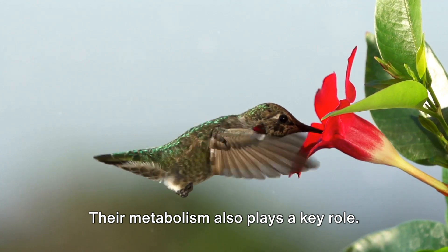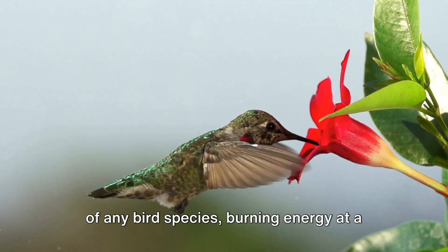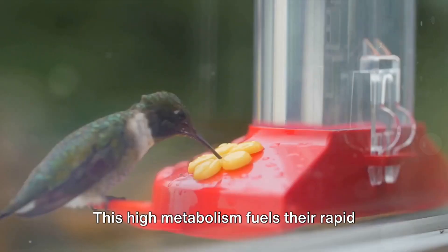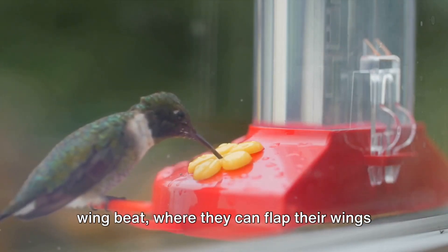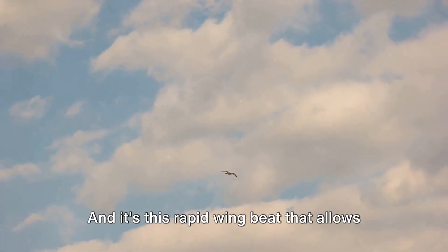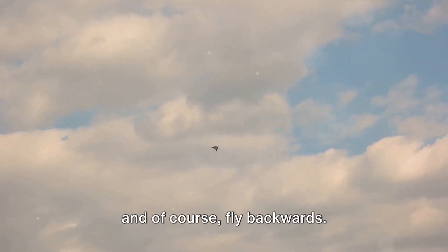Their metabolism also plays a key role. Hummingbirds have the highest metabolism of any bird species, burning energy at a rate that would be unsustainable for most other creatures. This high metabolism fuels their rapid wingbeat, where they can flap their wings up to 80 times per second. And it's this rapid wingbeat that allows them to hover in one place, move sideways, and of course, fly backwards.